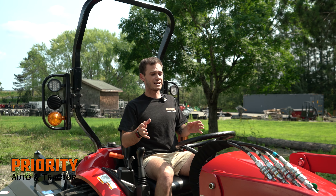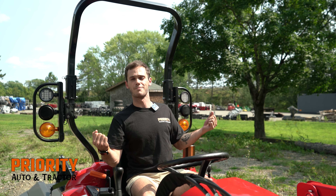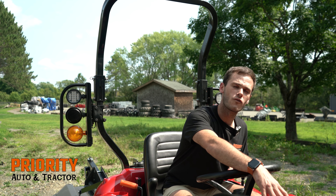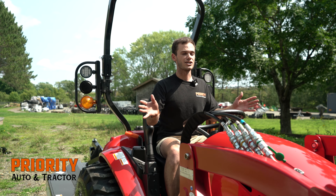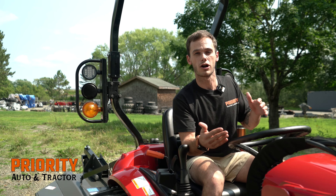The last thing I'll say about the TYM brand is they understand that just because it says 24 horsepower doesn't mean you're pulling out that manual every single job to make sure it fits your specifications. So they go ahead and overbuild it a little bit, making sure it'll last as long as you'd like. My name is Zach — if you have any questions about the T264 or our entire TYM line, you can find me at Priority.